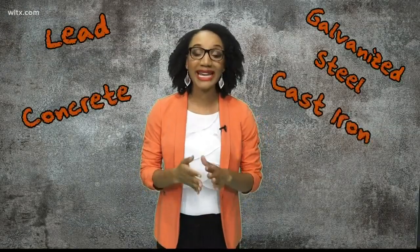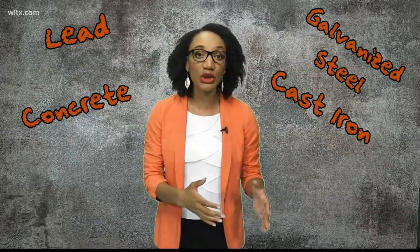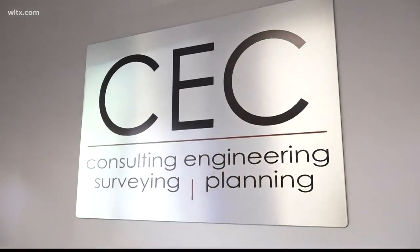Lead, galvanized steel, concrete, and cast iron — those were the types of pipes that were used to distribute water in early systems around the state. Here in Columbia, we spoke to the managing partner for Civil Engineering of Columbia, Josh Rabin, to get a better understanding about what's being used now.